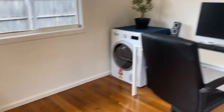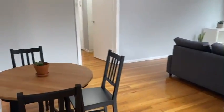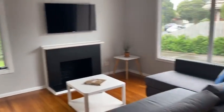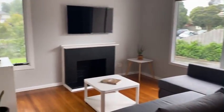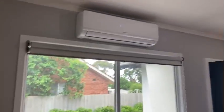We've got beautiful floorboards throughout. Coming through to the living space — it's all open plan, really nice floorboards. We've got the split system here, the heating and cooling unit just here, and ducted heating throughout as well.